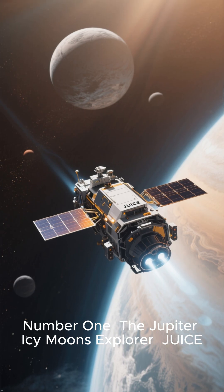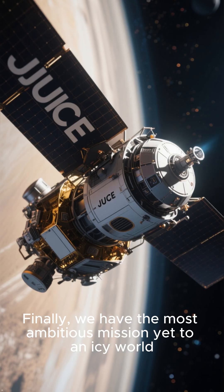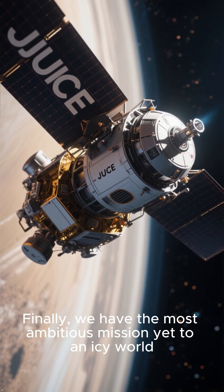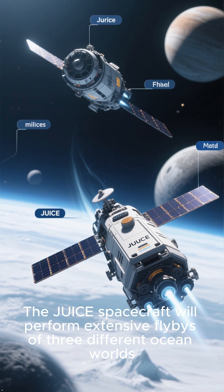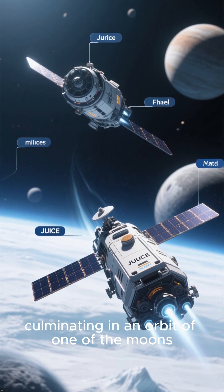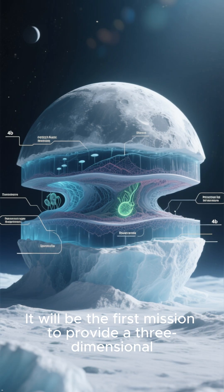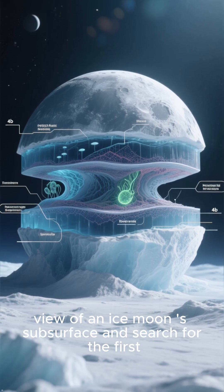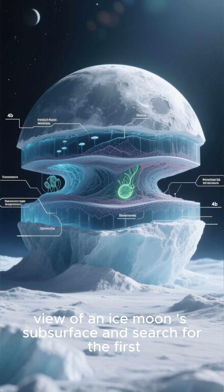Number 1: The Jupiter Icy Moons Explorer, JUICE. The most ambitious mission yet to an icy world, the JUICE spacecraft will perform extensive flybys of three different ocean worlds, culminating in an orbit of one of the moons. It will be the first mission to provide a three-dimensional view of an ice moon's subsurface and search for direct signs of life using its magnetic field instruments.